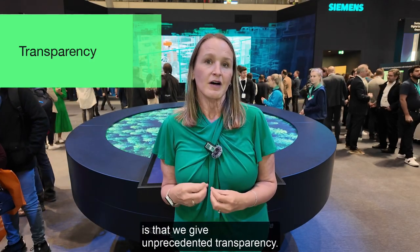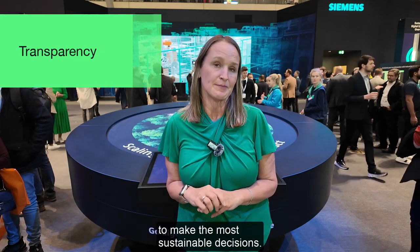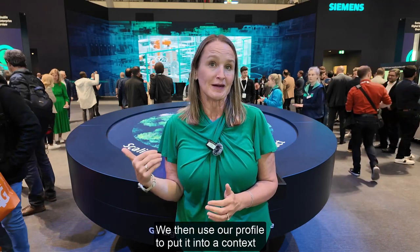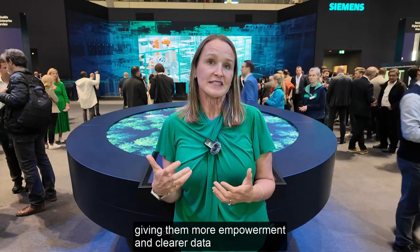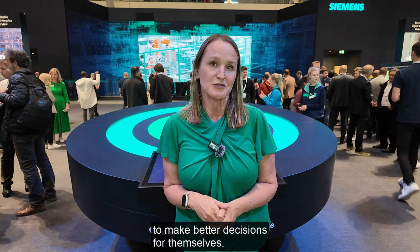The really key thing about Siemens Ecotech is that we give unprecedented transparency. We give customers the information they need to make the most sustainable decisions. We then use our profile to put it into a context where the customer can see what that means for them in the industries they're operating in, giving them more empowerment and clearer data to make better decisions.